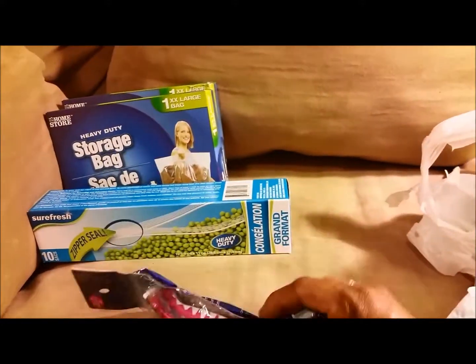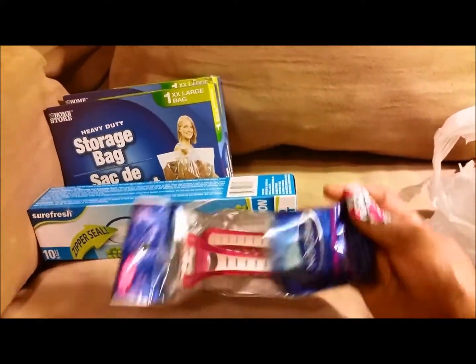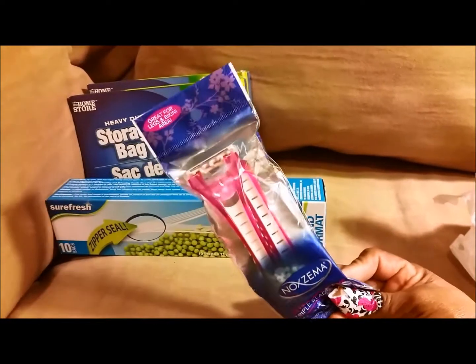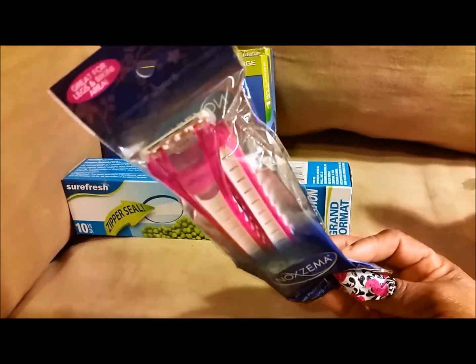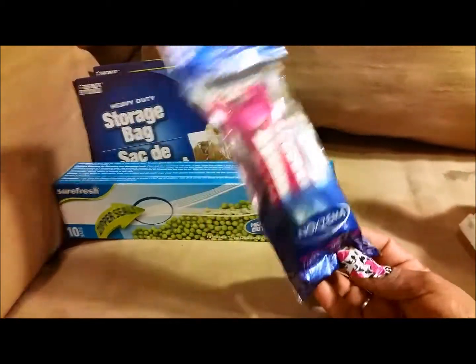I found these Noxzema razors and I needed razors. I had heard people say not to use the Dollar Tree razors, but this is the Noxzema brand and there's only two in here. I'm gonna try these — I think they'll be just fine.